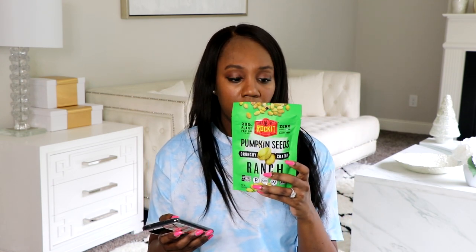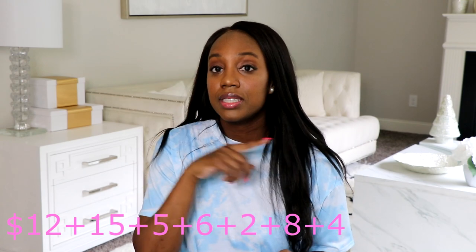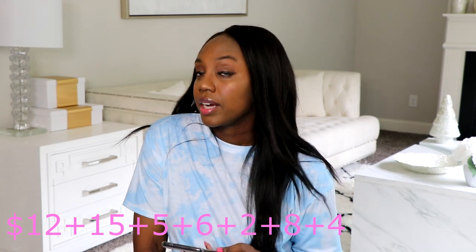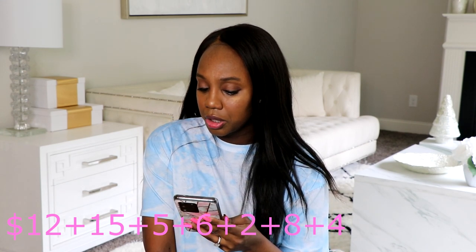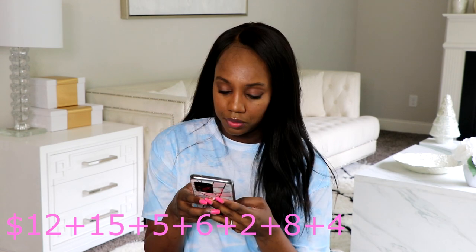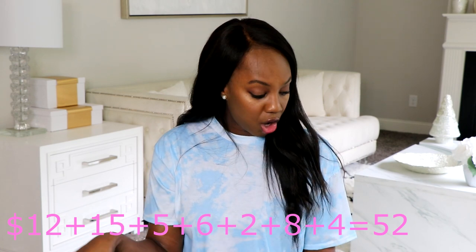The last item to add to the comparison is the ranch pumpkin seed snacks. There aren't many options outside of Thrive, but one brand has them at $4.29, so I'll say $4. Let me ask Google to calculate: 12 plus 15 plus 5 plus 6 plus 2 plus 8 plus 4. The answer is $52. That's how much all of this would have cost shopping elsewhere, taking the cheaper prices available.